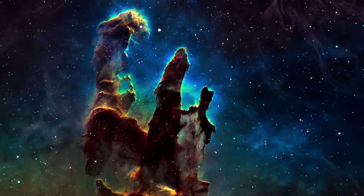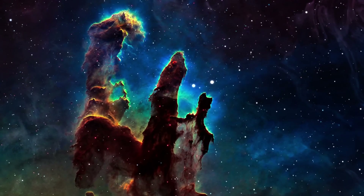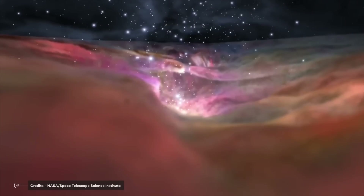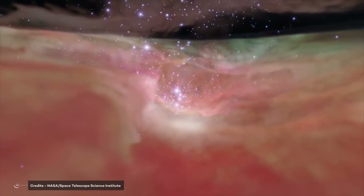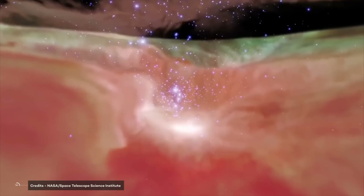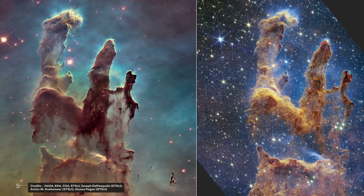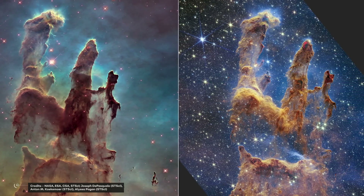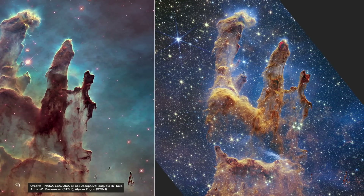If a supernova destroyed the Pillars of Creation, we won't see that outcome for up to 6,500 years from now, although astronomers have suggested the destruction would be more gradual and we would begin to see it several millennia earlier. The famous Hubble photo and the image captured by James Webb are authentic relics of the past — of a very remote past that probably no longer exists.